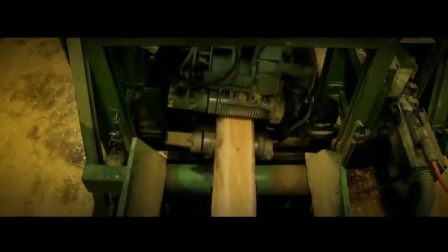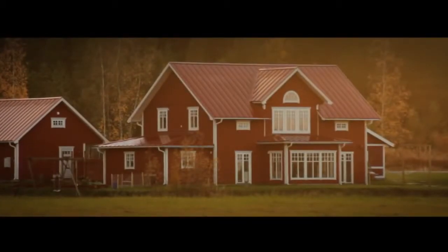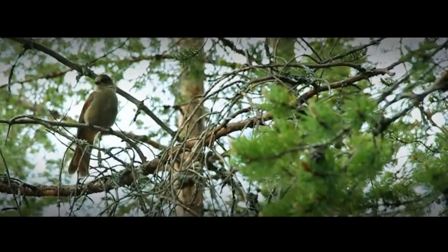Carbon dioxide is also stored in wood products from the forest, such as the house you live in or the book you read. When the products from the forest come to an end and are used as fuel or decompose, the carbon dioxide comes back to the atmosphere. But the same amount of carbon dioxide will be taken up by the growing trees.